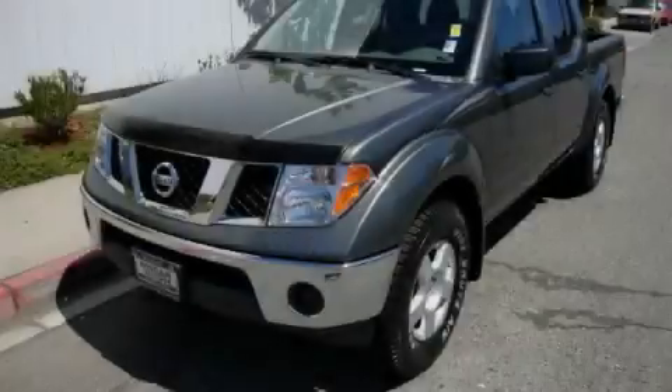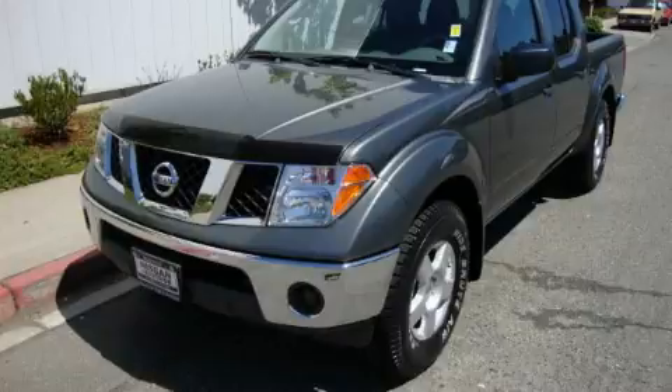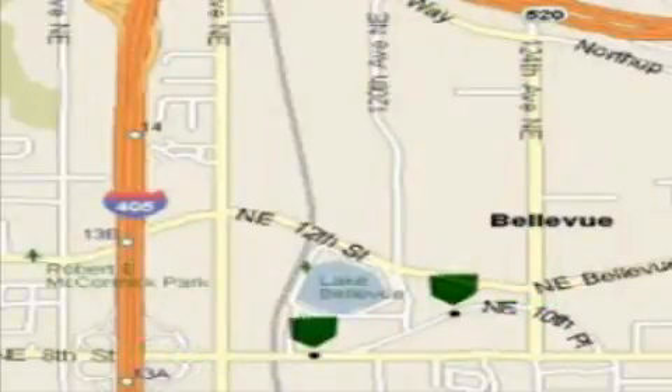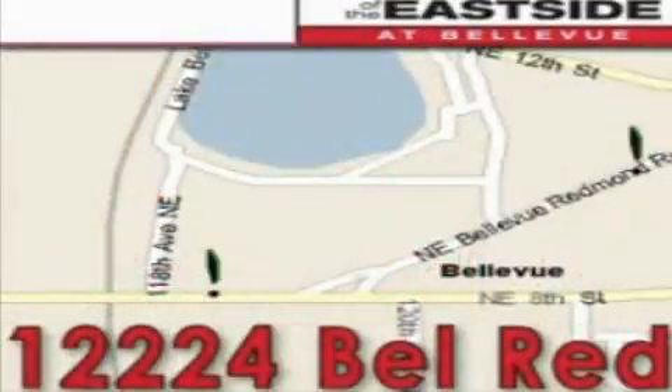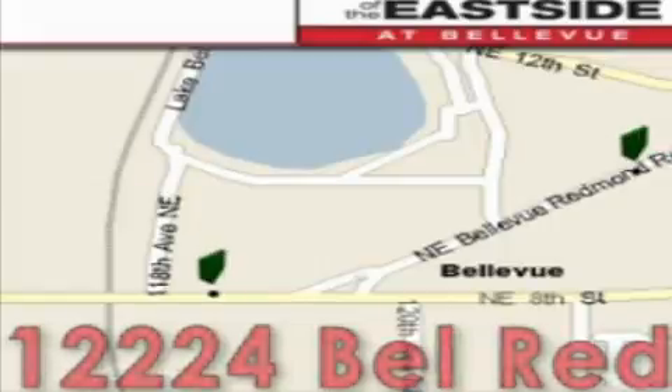Contact us today to arrange your test drive. When you walk into our dealership, whether to purchase a vehicle or to visit our service department, you should feel like a guest in our home. You can rest assured that each team member will do everything to make your experience as simple and enjoyable as possible.